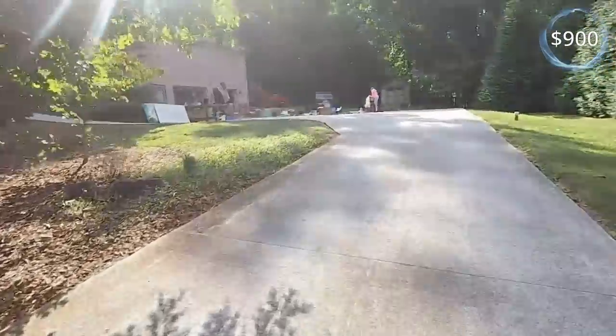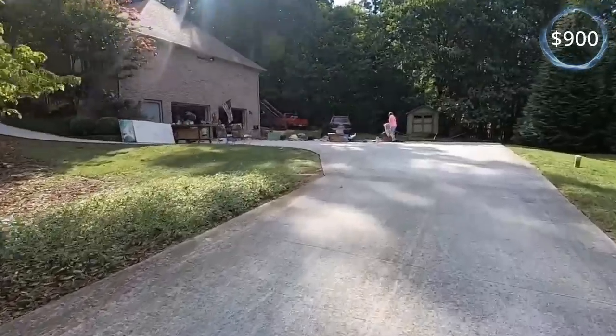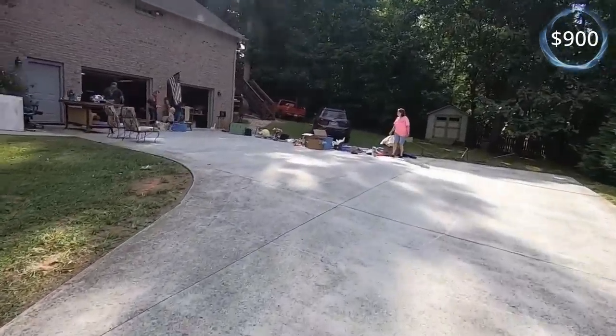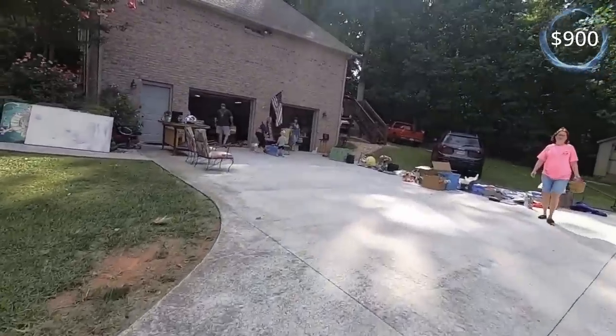I've come to the conclusion that the best place to park is right in front of somebody's driveway — and I don't mean anybody's, I mean the people having the yard sale. Nobody ever parks there.